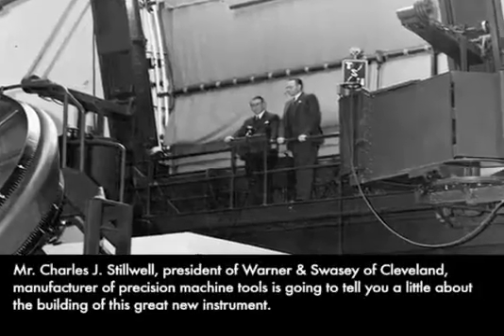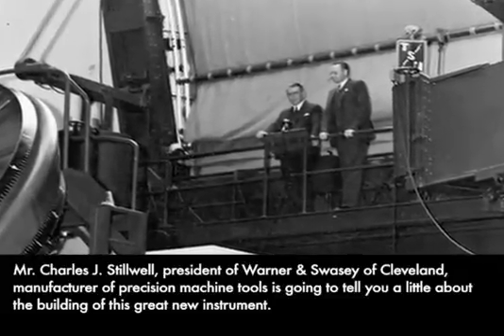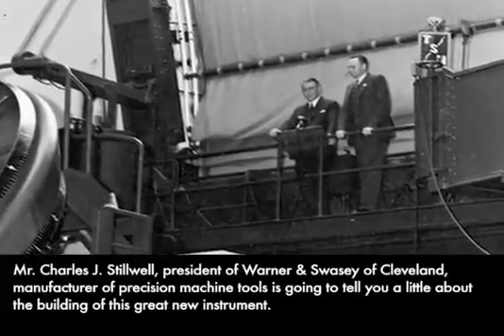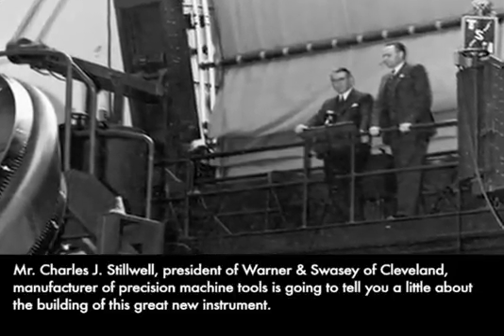Mr. Charles J. Stilwell, president of Warner and Swayze of Cleveland, manufactured precision machine tools, is going to tell you a little bit about the building of this great new instrument.